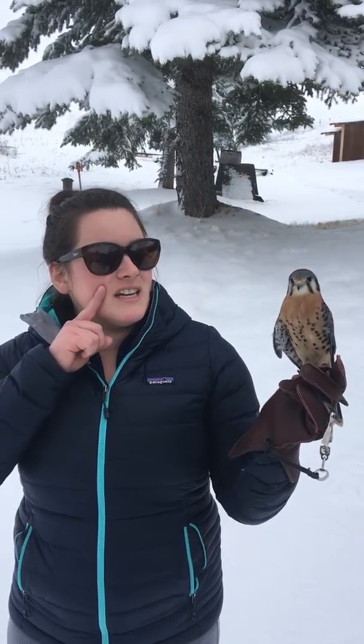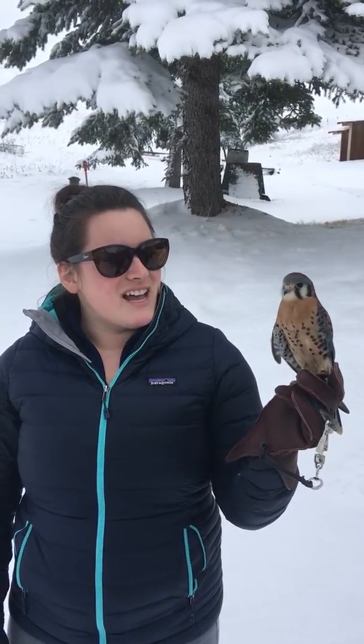Just like the Peregrine Falcon we were talking about earlier, you can see he has malar stripes underneath his eyes and that's the same idea — it'll help keep the sun out of his eyes.